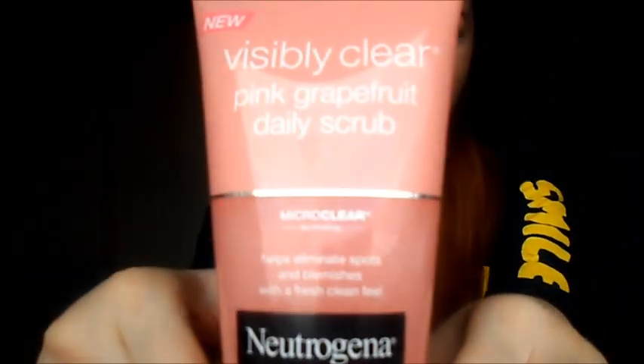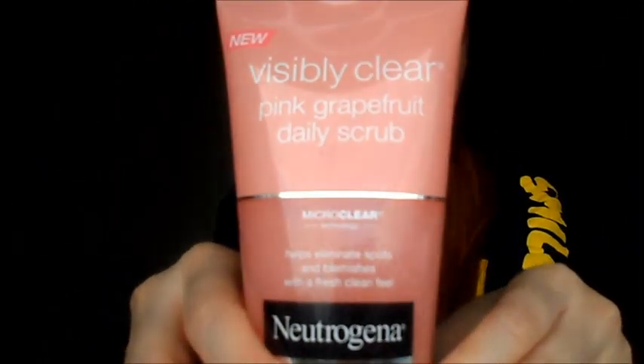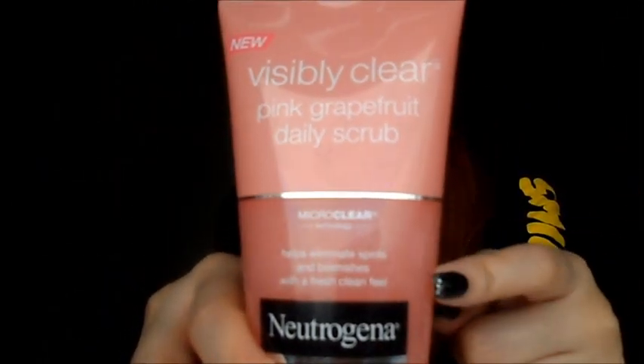The next one is my Neutrogena Daily Scrub — it's the pink grapefruit one. It says that it helps eliminate spots and blemishes with a fresh clean feel, and it really does. Ever since I started using this, I don't get as many spots as I used to. That's just my experience — it might be different for everybody else, but this is what I use on a daily basis.